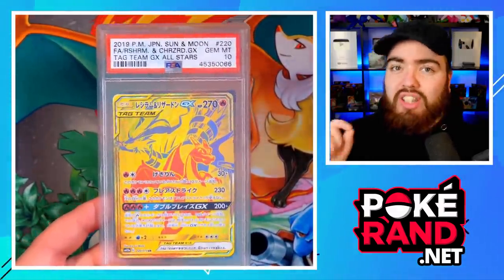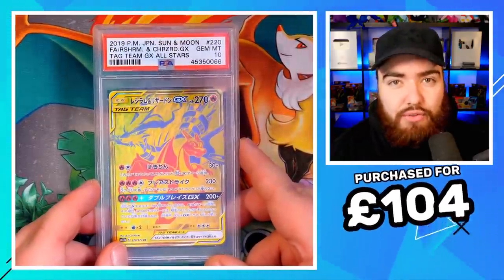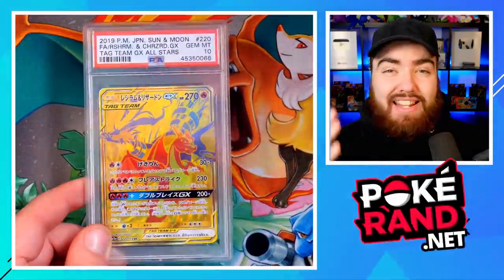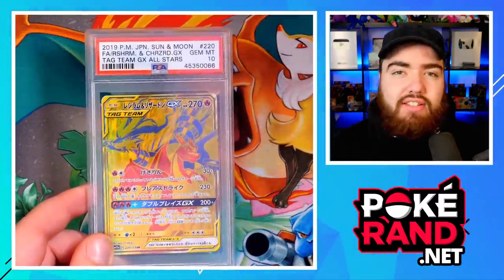This purchase was a no-brainer at the time because it ticks multiple different boxes: it's a unique and potentially Japan-exclusive card; it's a Charizard card and you can't really go wrong buying Charizard in Pokemon; it's gold and looks awesome; and it's very rare to pull — around one in 20 boxes to get a gold card from Tag All-Stars. I bought this card for just £104 on the 15th of March 2020, and the most recent sale on eBay was £600, which works out to a £496 profit. And I believe this card will most likely continue to increase, especially if it never gets an English translation.